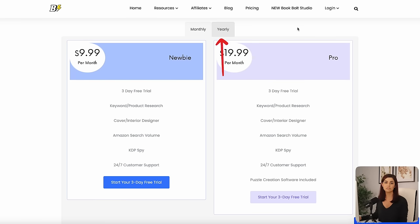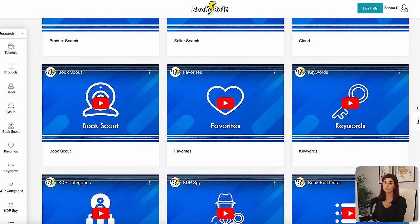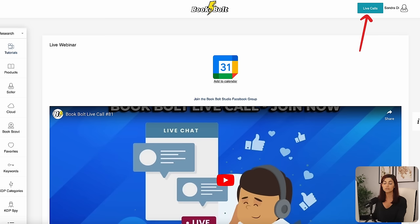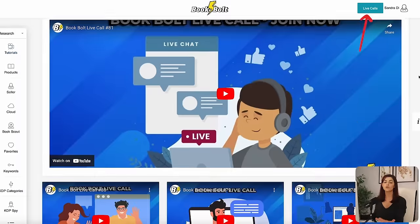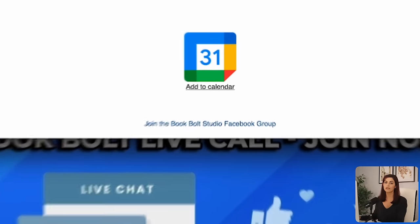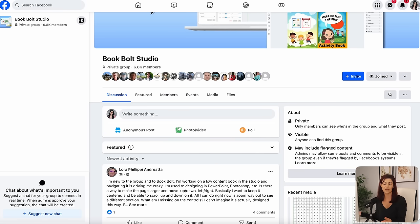They have monthly and yearly subscription options if you choose to sign up after your trial is done. Since I love their tools so much, I've partnered with them to give you an extra 20% off any subscription you choose — just use code SandraD at checkout. Book Bolt has built-in tutorials for all the features they offer, weekly calls with the owner where you can ask questions, and I highly recommend joining their active Facebook group to connect with and get tips from other successful Amazon sellers.